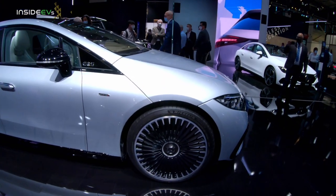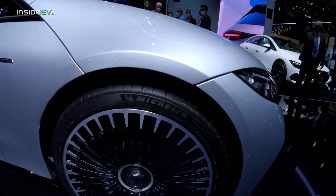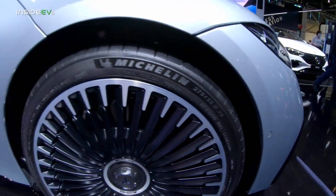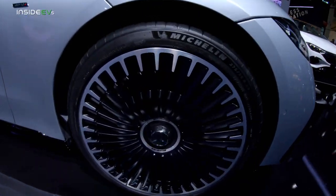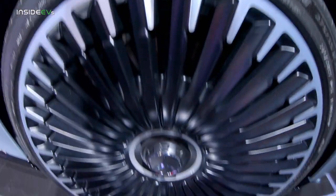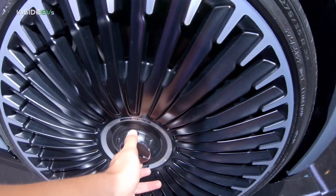It sits on ginormous wheels — let's see, there are 22s. If you want to count the spokes, be my guest. I wonder if it's really a center-locking wheel or if it's just a cover.